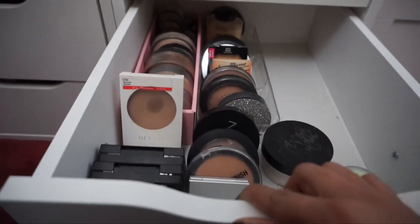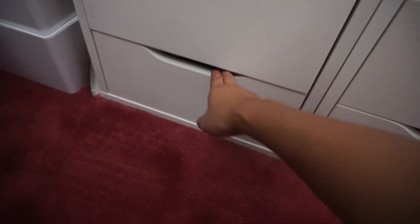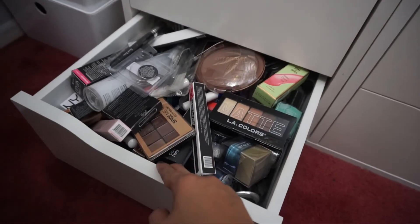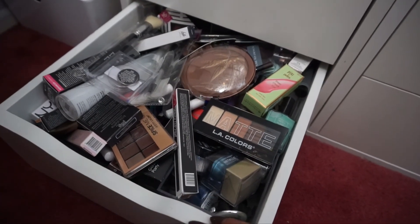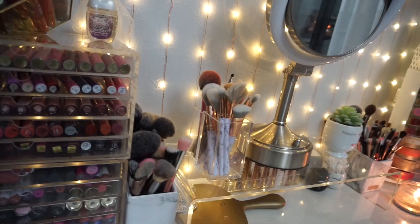The next drawer over to the right contains all of my powders — loose powders and pressed powders. At the very bottom is just a random drawer with miscellaneous makeup, and right next to that is skincare products.